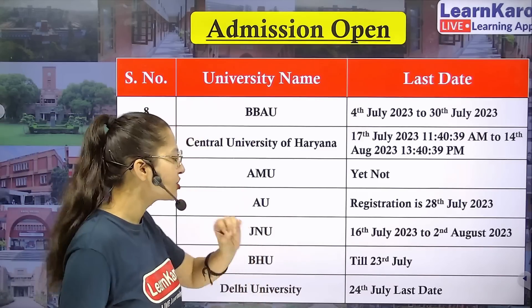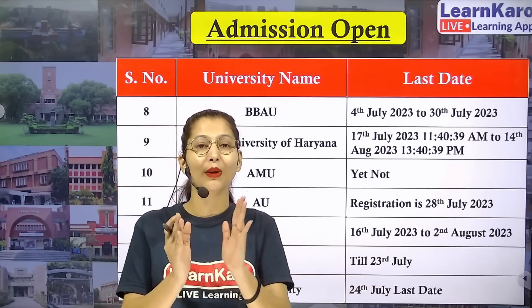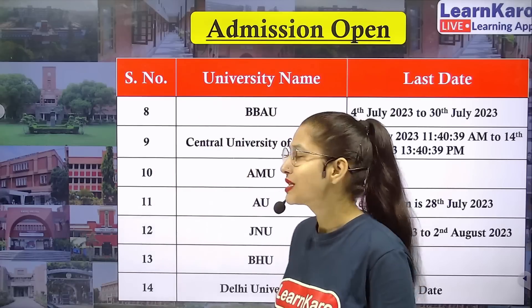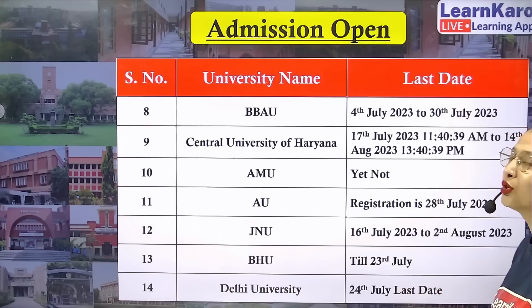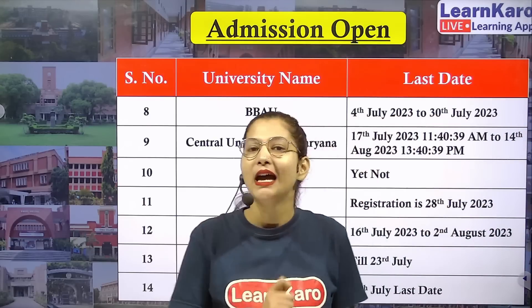Next we have Delhi University, your favorite. The last date for Delhi University registration is 24th July, so you have very little time. Students who want DU admission must note that the last date is 24th July, so fill your registration form as soon as possible.